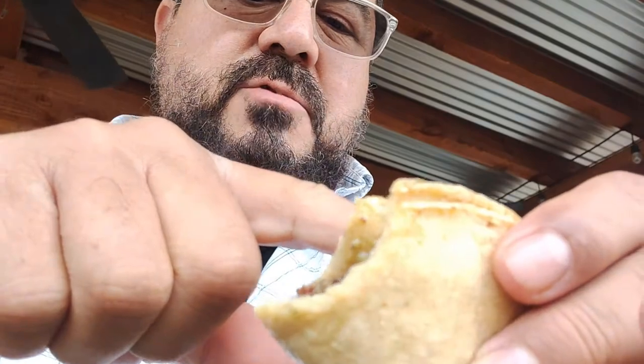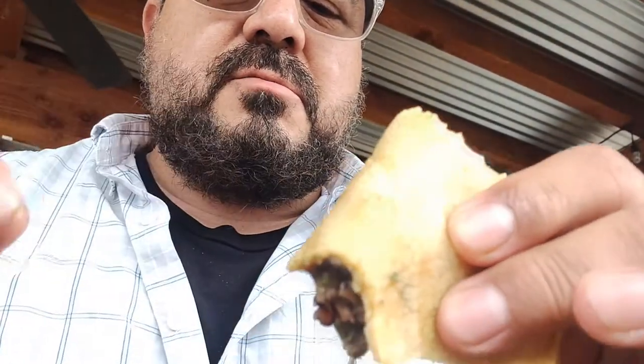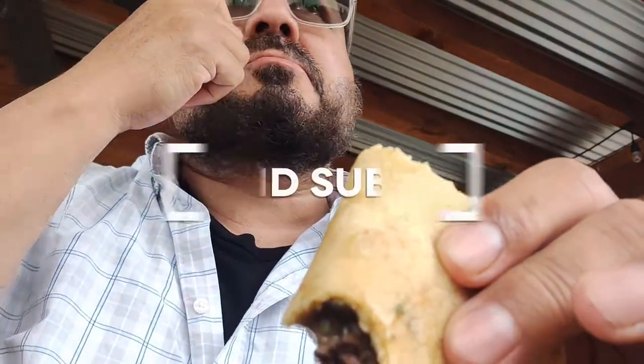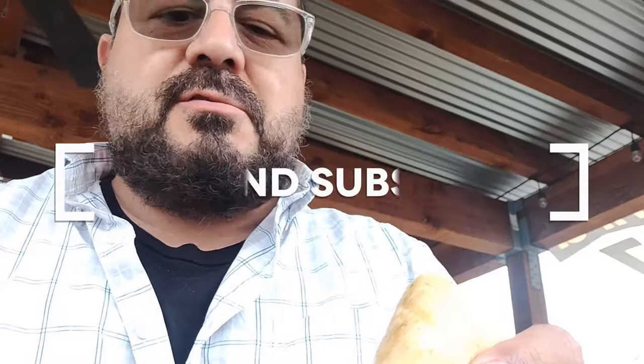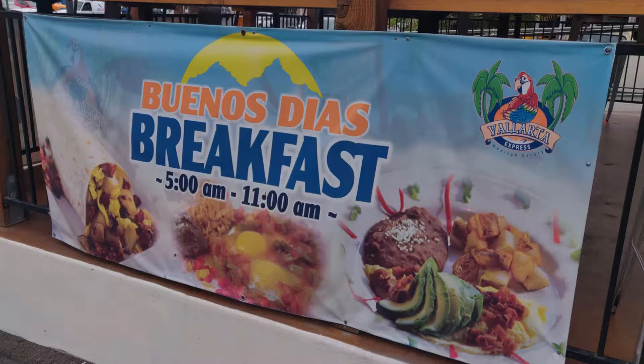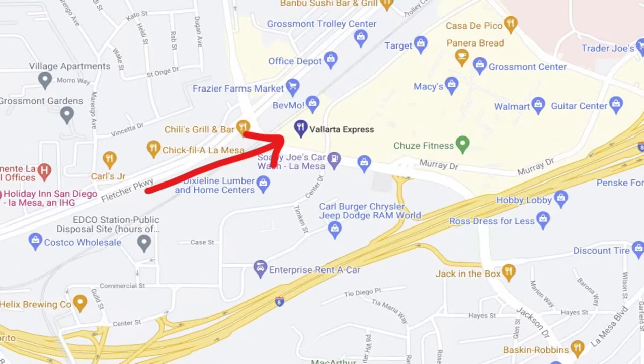I also want to mention that in the future, sporadically, after I do a taco review, I will be cooking — or attempting to cook — the same taco that I'm eating for you, so you can see how you prepare it and how you make the salsa, etc. Until next time, be good to each other, be kind, do good things for each other. Peace.